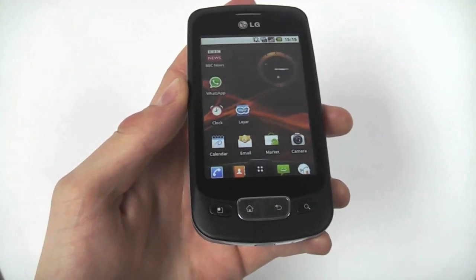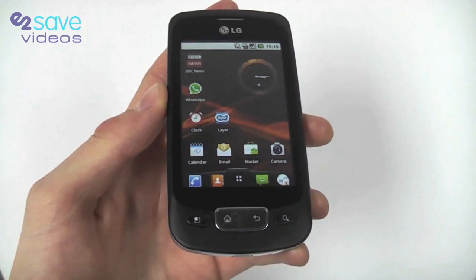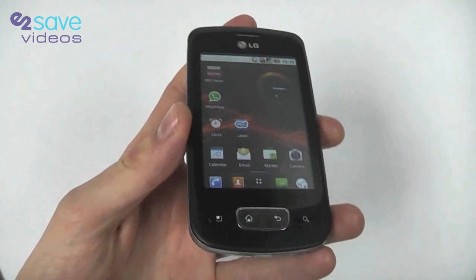Hello again and welcome to E2Vids. We recently had the LG GT540 phone on our channel and we're now looking at the LG Optimus One.